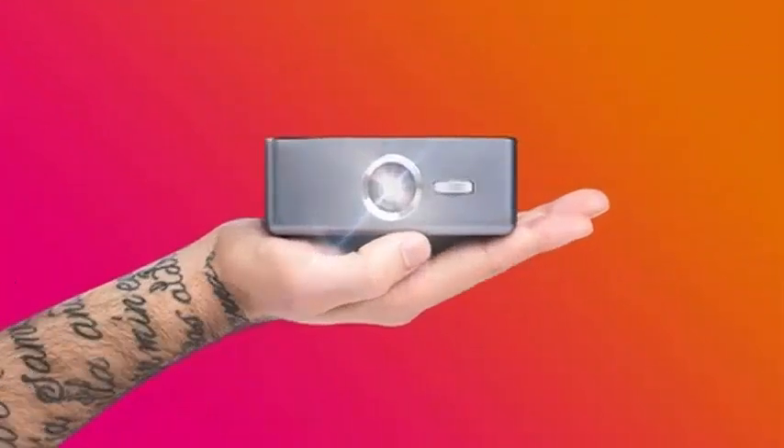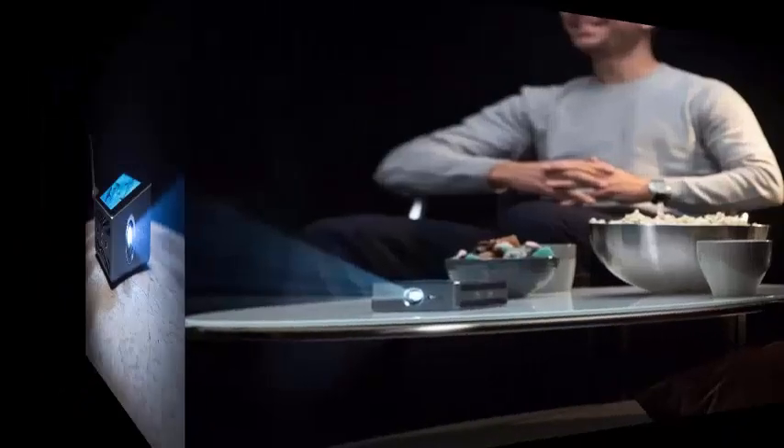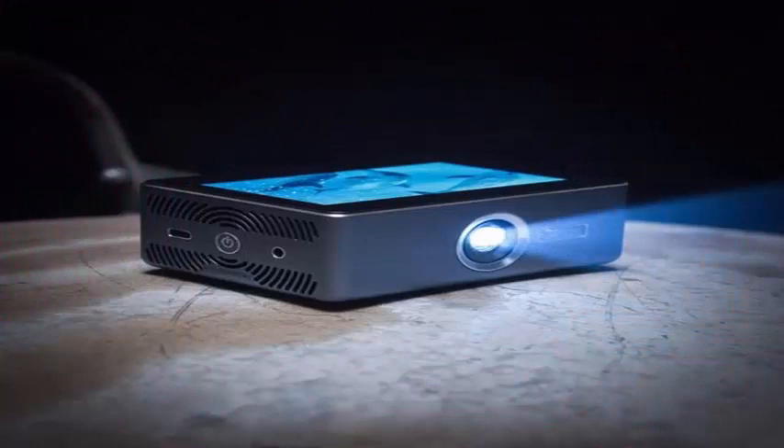Projectors in mini-format can be a good option as a complement to the mobile terminal or to display large screen contents anywhere in the home without relying on a conventional television or projector. However, they tend to have lower image quality, although in recent years they have been improving significantly. The latest example of this technology comes from the company Swim and its pocket projector.